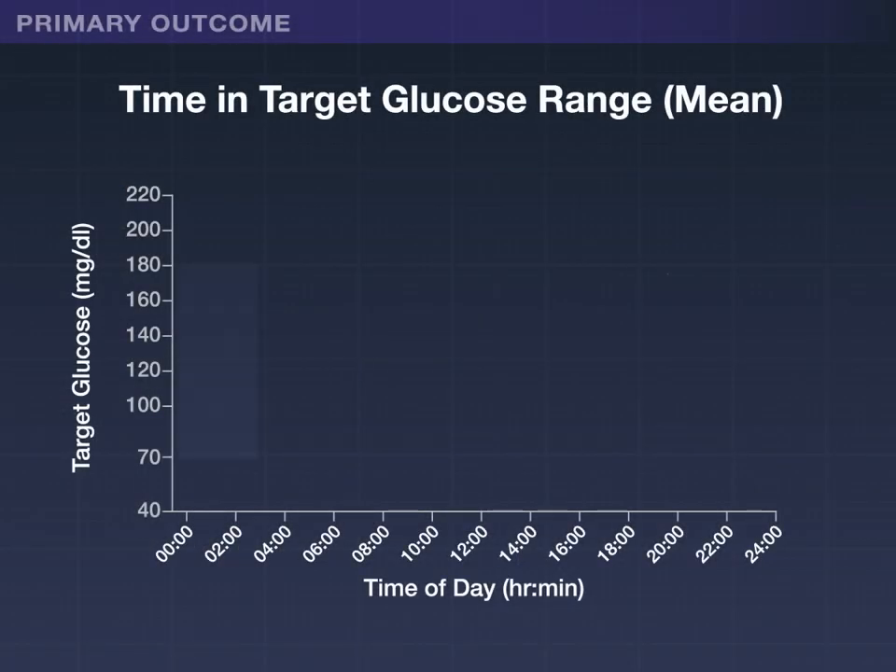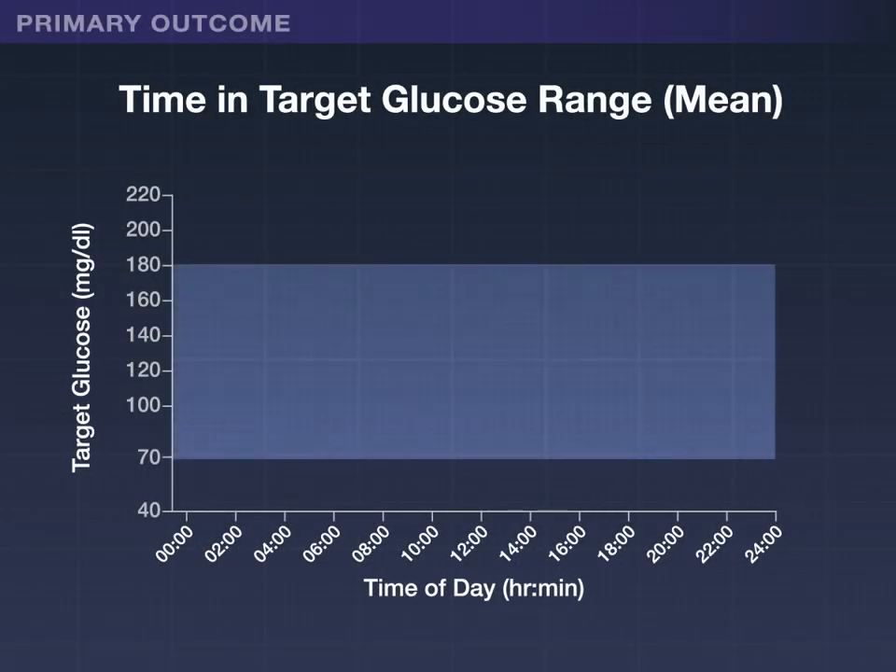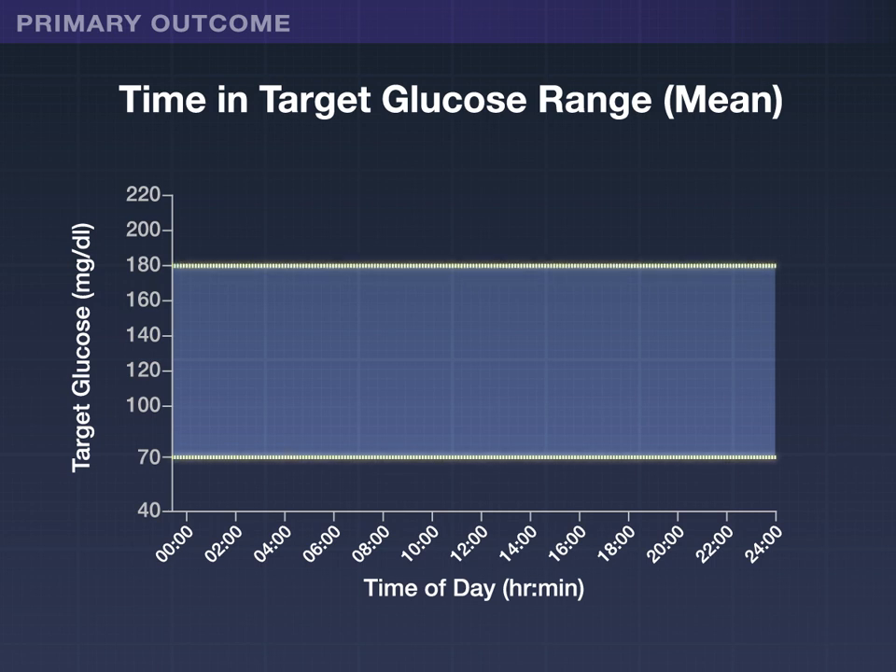The primary outcome was the percentage of time in the target glucose range, defined as 70 to 180 milligrams per deciliter, during the last two weeks of the trial.